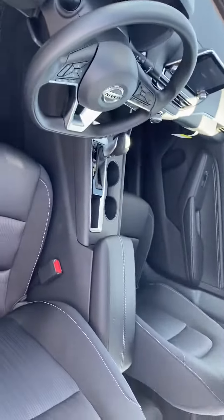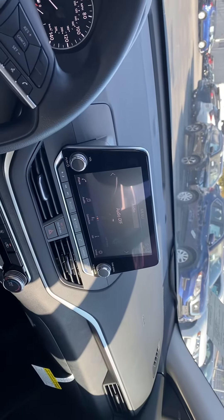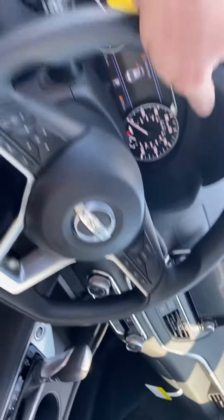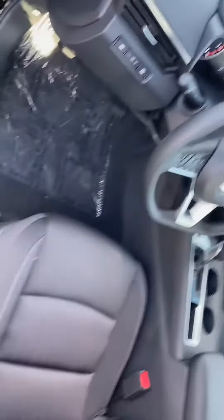You do have bucket seats here, and a nice center screen display with backup camera, Bluetooth for hands-free calling, and satellite radio included. All your controls are mounted on the steering wheel for convenience, and you've got power seats, power locks and windows.